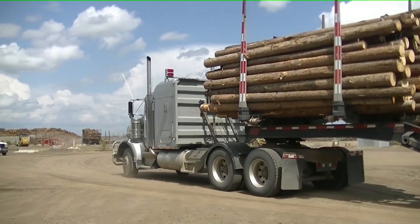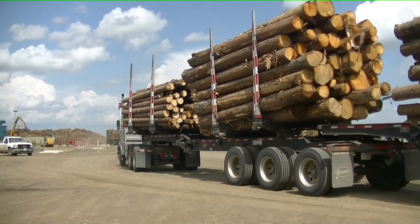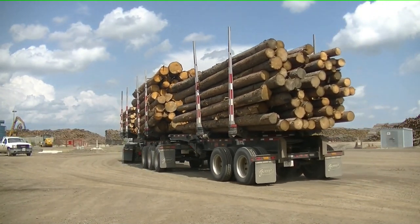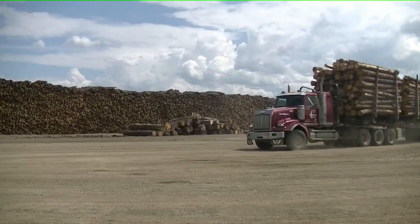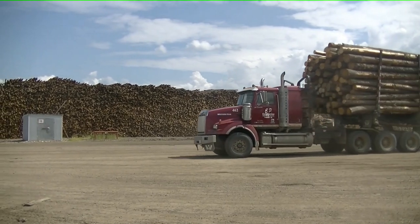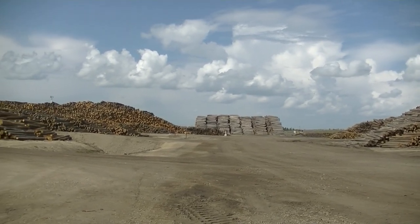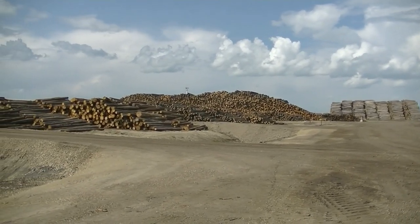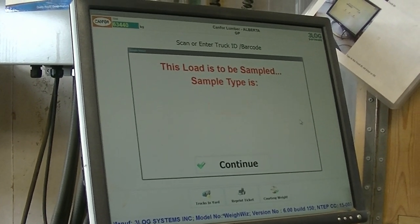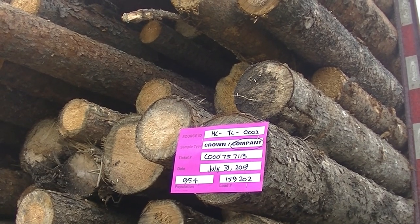Coming out of the de-wrap station, trucks are to notify the loader operator of your load profile, including the size of the logs (small or large), the species (balsam or spruce pine), and whether your load is fresh cut or old harvested wood. The loader operator has to know about special loads, like salvage wood from an oil lease or abnormal loads like a clean-up load. These loads need to go to special decks, and it's best for the loader operator to know as soon as you leave the de-wrapping station. If your load is a government sample load, please notify the loader operator as soon as you leave the scale shack.